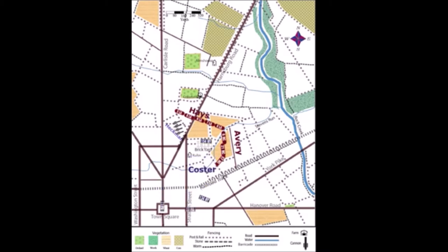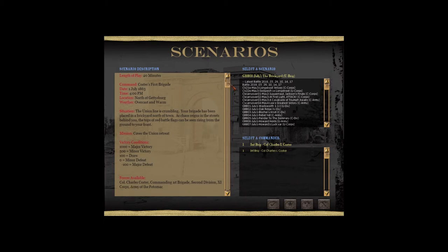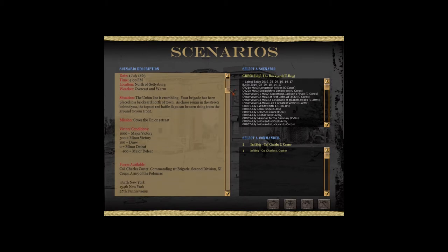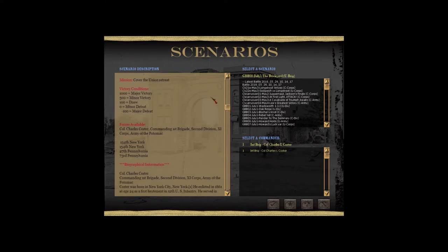Coster put the 134th New York on the right in the wheat field, the Hardtack Regiment in the center, the 27th Pennsylvania on the left, and Heckman's battery on the left on the Carlisle Road by the College. The position was extremely poor as the flanks were unsupported, leaving them vulnerable to envelopment, made worse by the 134th's right extending beyond the run. To their front on the left there was a rise in the ground 220 yards away, blocking their line of sight.